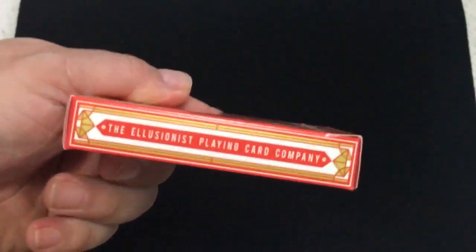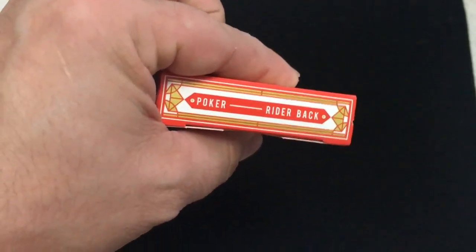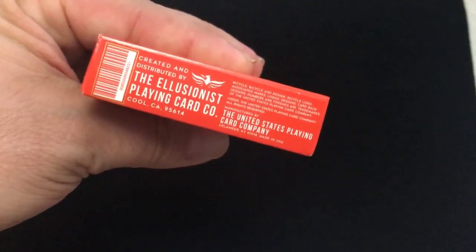It's red and gold and white. It says it was a Playing Card Company on one side. Classic crushed stock. It was just a Playing Card Company.